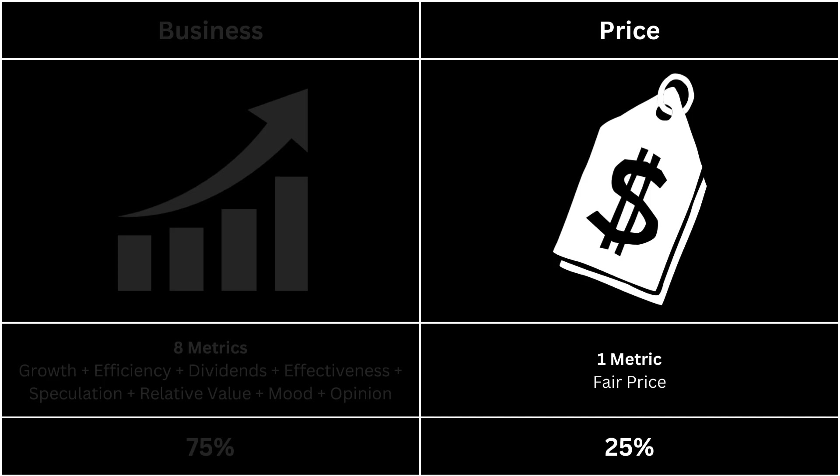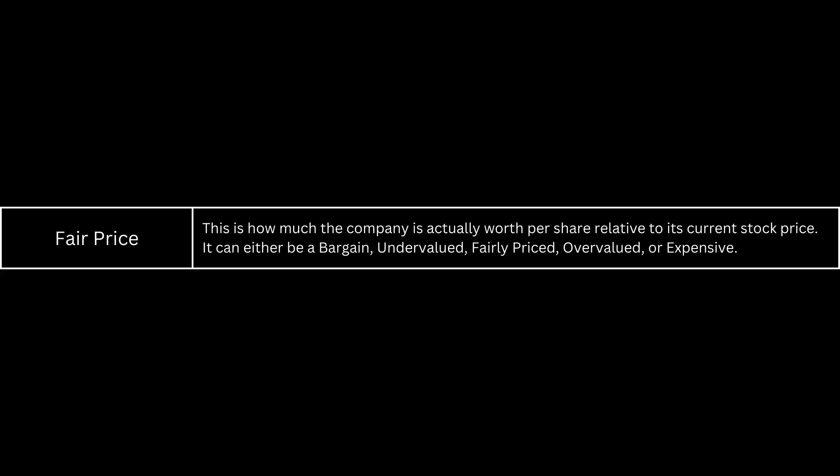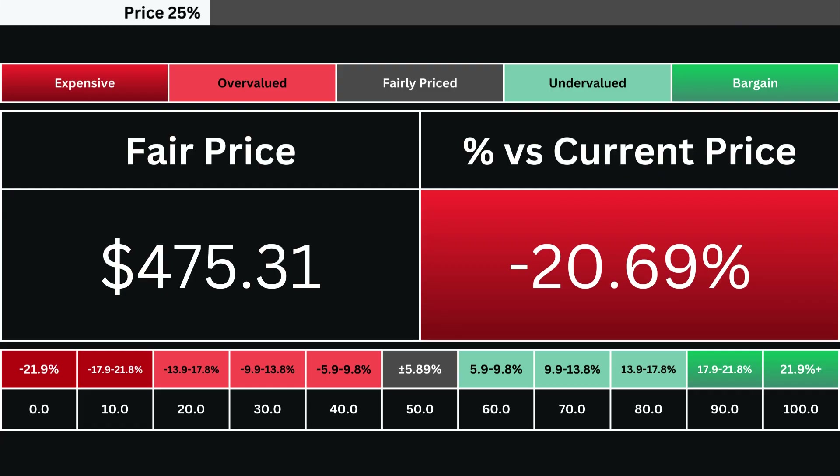Next, we're going to look at the price, which has only one metric. The fair price is determined using a discounted cash flow model with a 10% margin of safety. Consequently, the stock can be categorized as either expensive, overvalued, fairly priced, undervalued, or a bargain. Here, you'll find the company's fair price alongside its deviation from the current market price, indicating whether the stock is over- or undervalued. We utilize a grading system consisting of 10 levels to evaluate the stock's valuation. A grade of 50 signifies the stock is fairly valued at present, while grades above 50 indicate undervaluation relative to the current stock price.